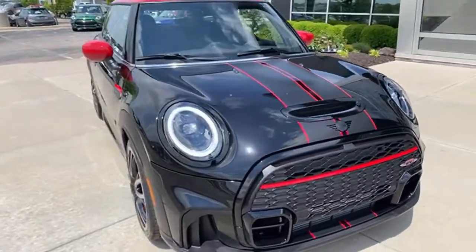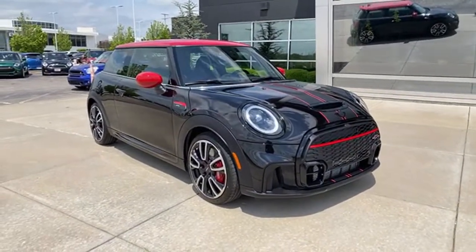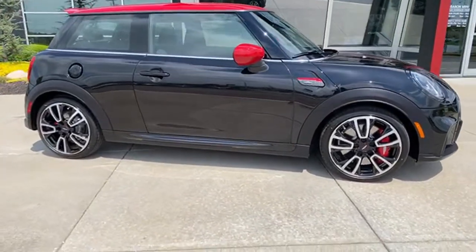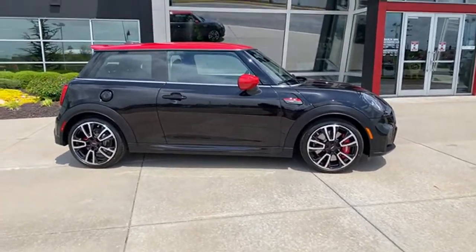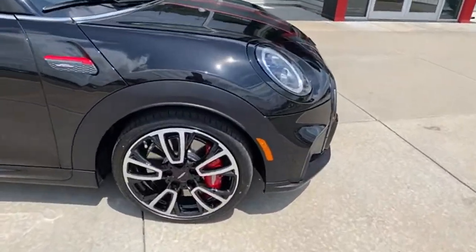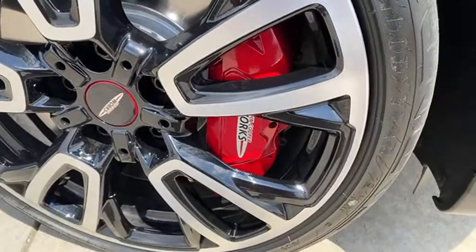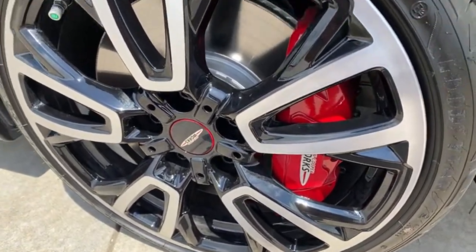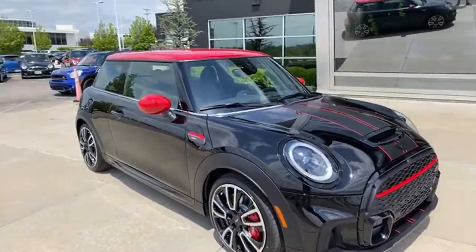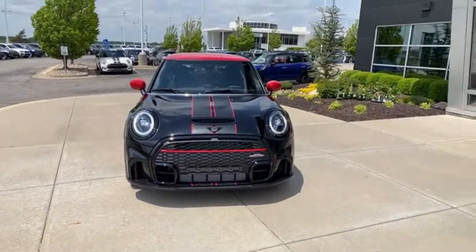We've got about 40 people watching, which is pretty good for me — I usually get 15-20 on live streams, but this is a JCW Hardtop. We're going to have fun with this. I can't take it out for a drive because it's an inventory car and we want to keep the miles low. But I've got the big JCW brakes here — I really want these on my car.